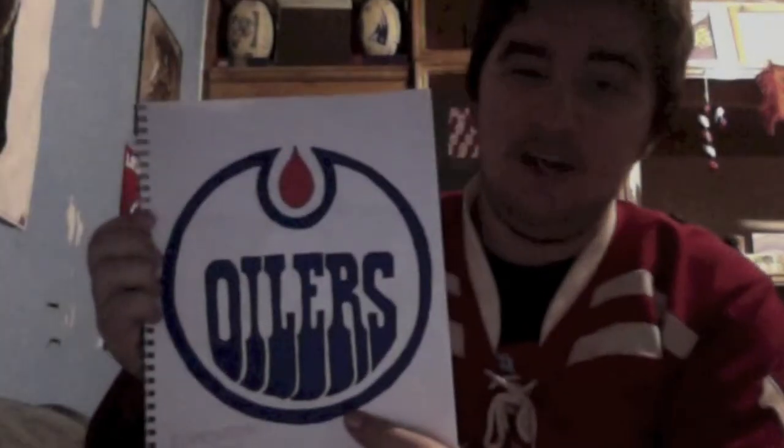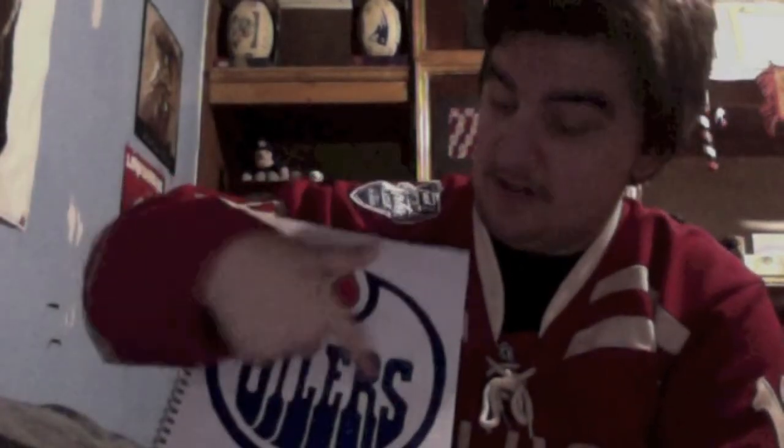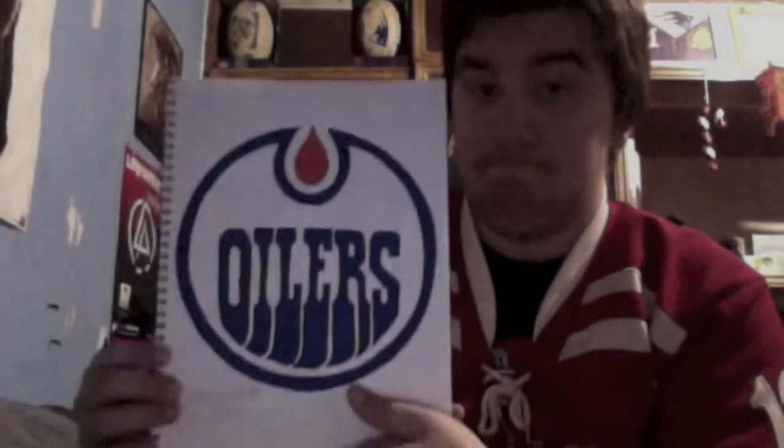Now we have the Edmonton Oilers. Not much to say — the only difficult part for this one was the letters, which are very funky looking. This one came out perfect, but like I said, there's not much to it.